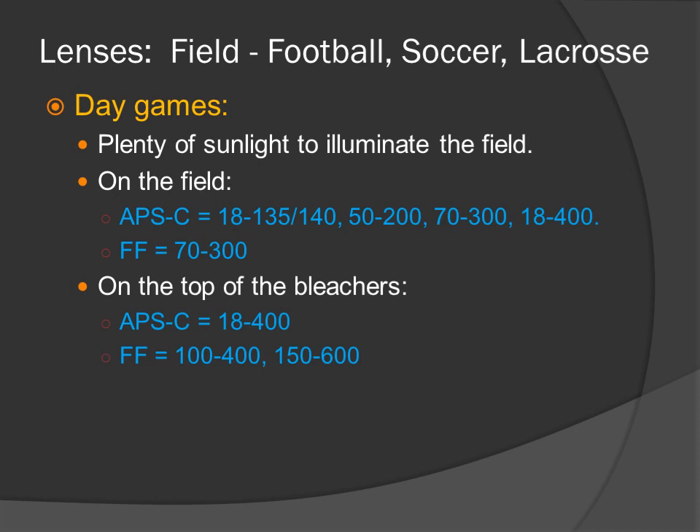Field sports — football, soccer, and lacrosse — day games. Plenty of sunlight to illuminate the field. From on the field, APS-C: 18-135, 18-140, 50-200, 70-300, and 18-400. Full-frame: 70-300. From on top of the bleachers, APS-C: 18-400. Full-frame: 100-400 and 150-600.